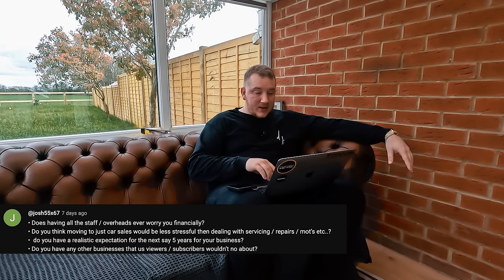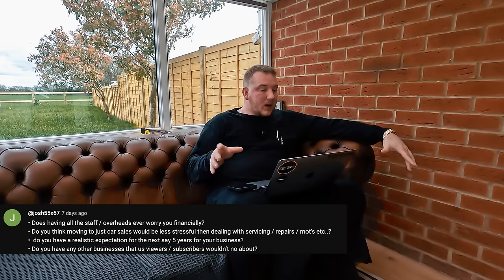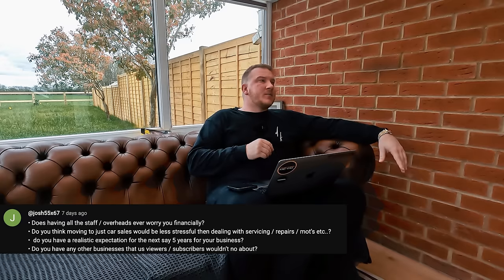Do you have any other businesses viewers wouldn't know about? I've got the plumbing business — very small, just one guy who works for me. We've got a contract with the NHS to test things, and if it wasn't for that I'd have closed it down, but it keeps a great guy in a job and if I ever got back into property it's handy to have a plumber on board. I've also set YouTube up as a separate thing now so it's not getting mixed up with the business.